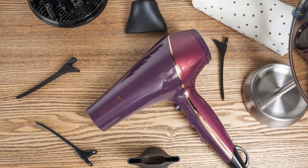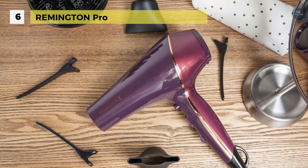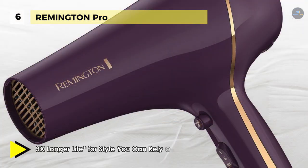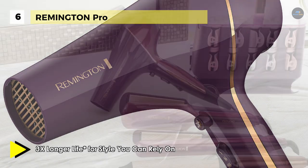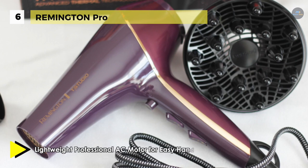The Remington Pro comes with Thermalux Advanced Thermal Technology, which is designed to optimize heat levels and dry hair quickly to minimize the risk of heat damage. The diffuser attachment enhances natural curls and waves, or builds volume and bounce for your favorite looks. It uses a sturdy salon-quality AC motor that dries hair 50% faster and lasts three times longer than standard Remington dryers.